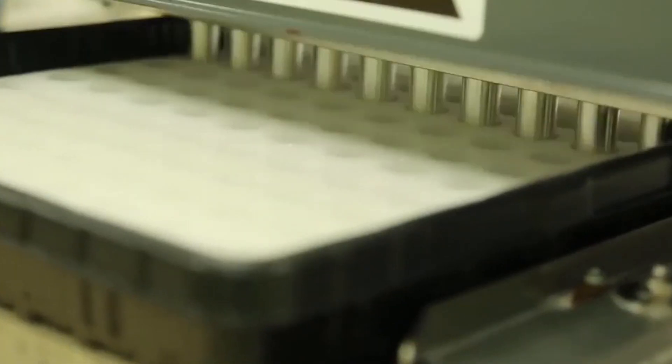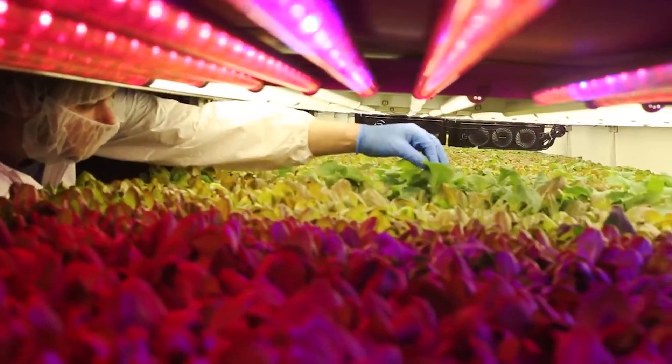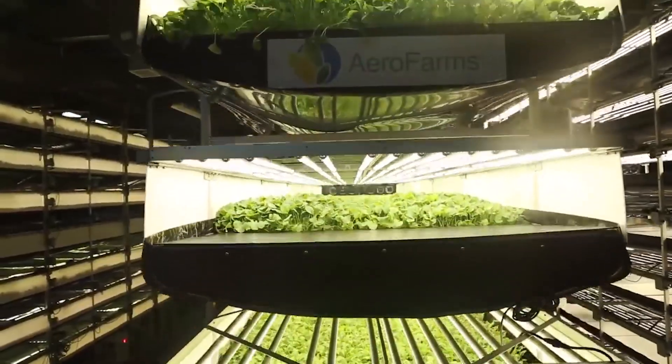So what exactly is aeroponic farming? Well, it's all about growing produce, crops, and plants using the air rather than soil. The name comes from the Greek words for air — 'aer' — and labor — 'ponos' — which is pretty fascinating. It essentially means that instead of the soil doing everything the plant needs, the air literally does all the work.